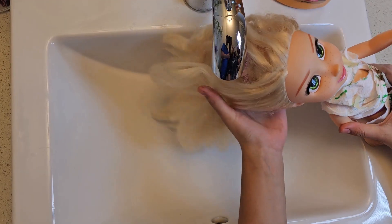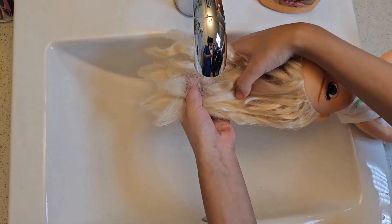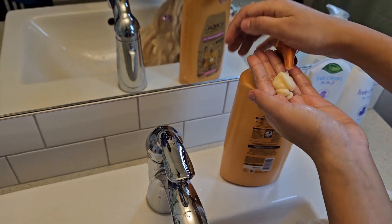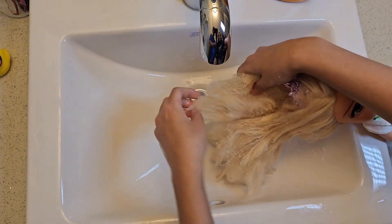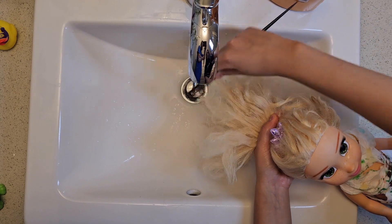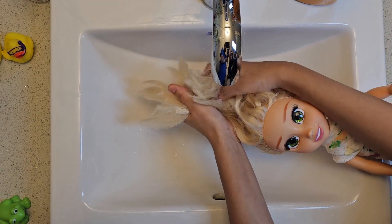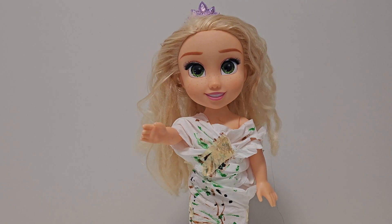Now we will fix her hair. First, I'll start off by rinsing your hair. Now let's massage this into your hair. Now I'll rinse your hair with some warm water.